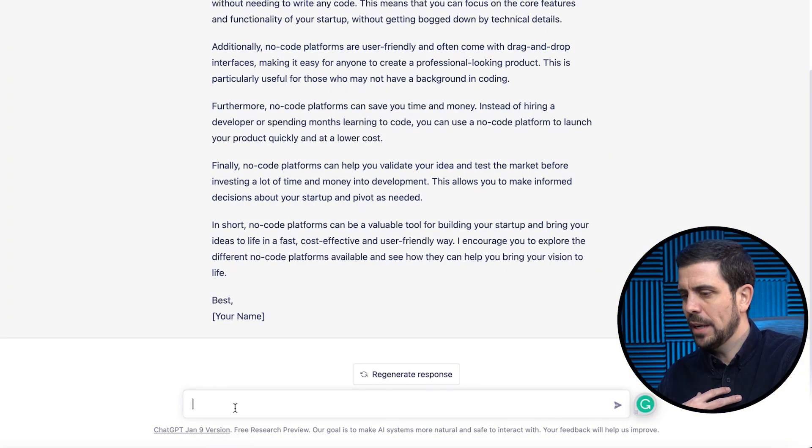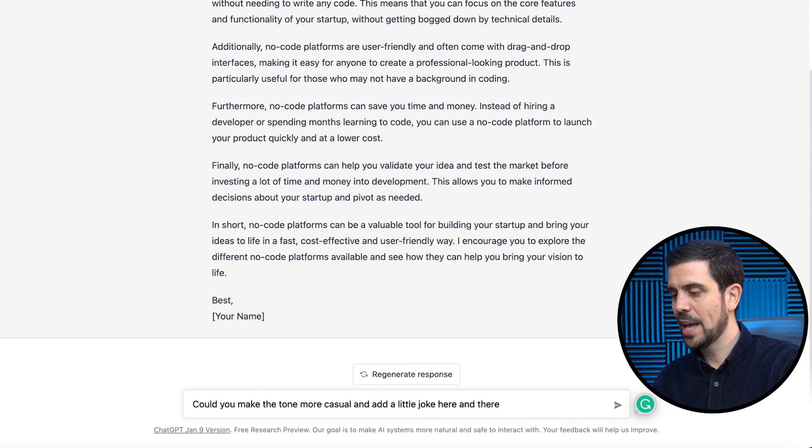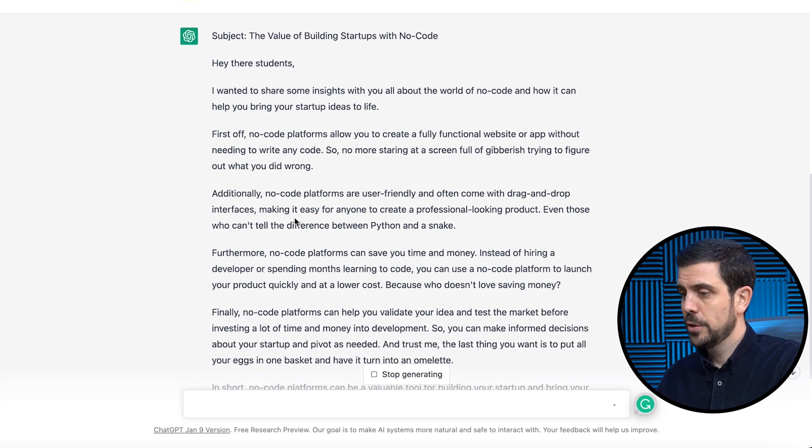Now, this is not exactly the way that I would be speaking, so I'm going to give it an additional prompt because I don't really like the tone. I'll add: 'Could you make the tone more casual and add a little joke here and there?' And this is what it gave back to me: 'Hey there, students. I wanted to share some insight with you all about the world of no code and how it can help you bring your startup idea to life. No code platforms allow you to create a fully functional website or app without needing to write any code — so no more staring at a screen full of gibberish trying to figure out what you did wrong.' That was supposed to be a joke. Was it funny? Who knows? But you can continue to train the model so it adapts the text based on your prompts, and the best thing is it remembers things you've done previously.